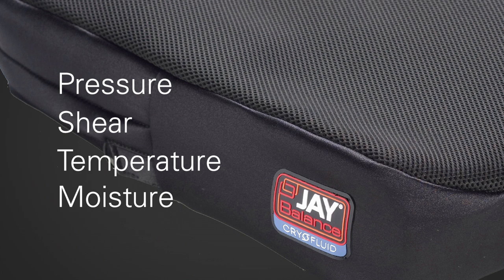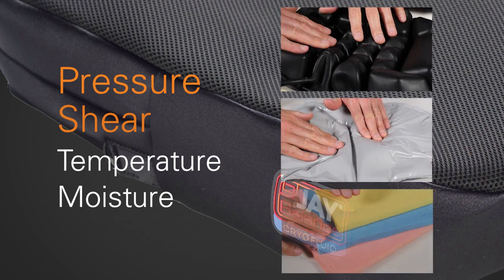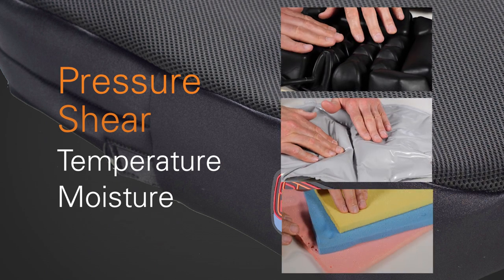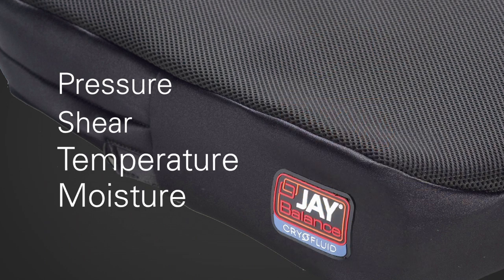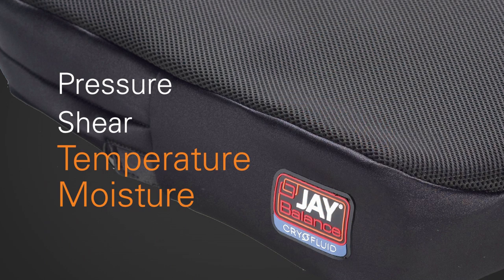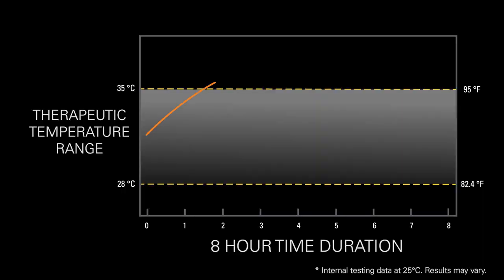Over the years, manufacturers have learned how to handle the first two by using air, fluid, and memory foam to reduce peak pressures and minimize the effects of shearing. However, the last two — temperature and moisture — have remained elusive. The standard approach is to use a cover material that passively wicks moisture and heat away from the body, but this is limited in its ability to fully cool the skin over a prolonged period of time.